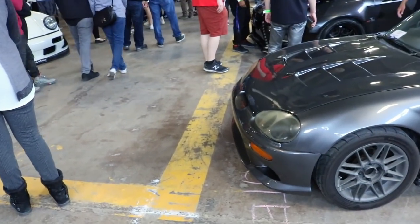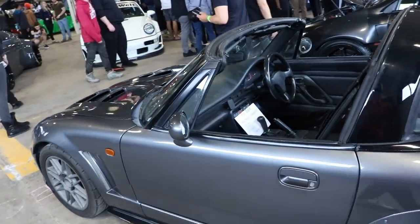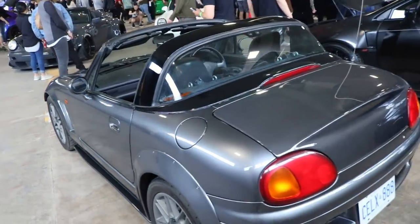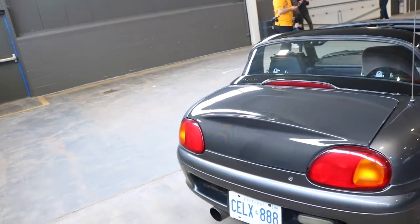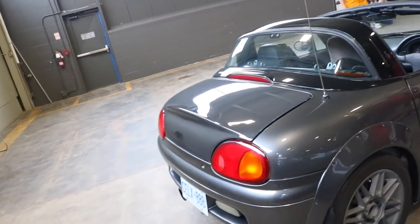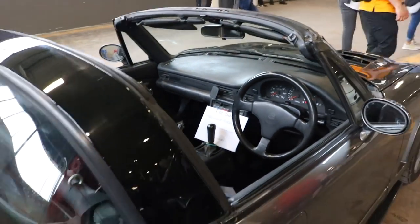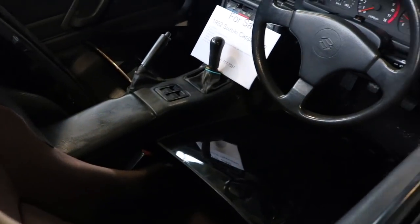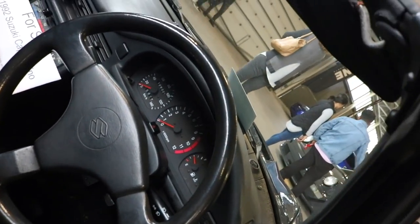So this is something you never see — a Cappuccino, track ready. Nice small little car, and it's for sale. I've never seen a gauge go to 12,000 RPM.